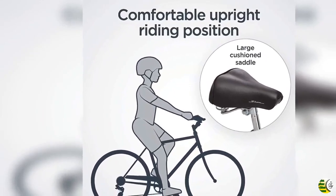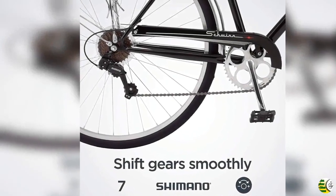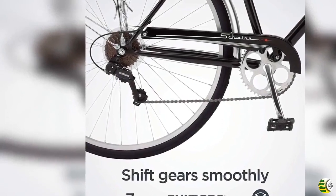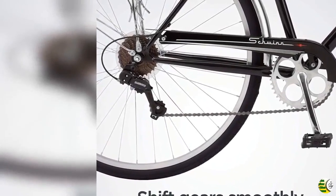Alloy Front and Rear Linear Pull Brakes ensure precise stops. Brake type: V-Brake. Fenders protect you from splashes, while the classic Rear Carrier provides convenient storage.